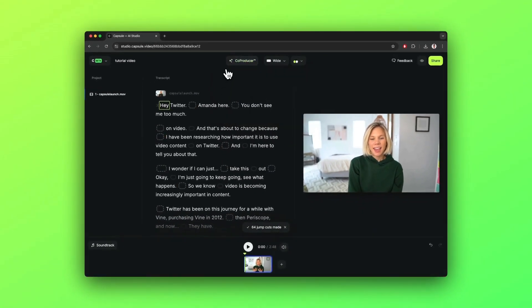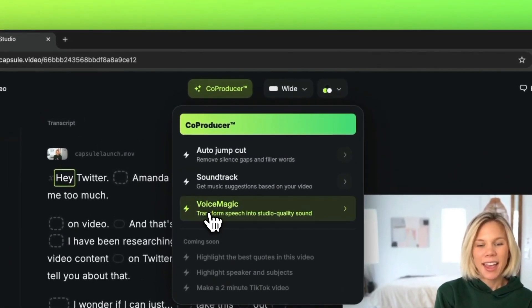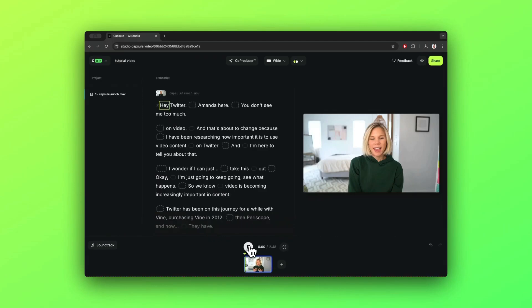You can also add effects, B-roll, and leverage predefined templates. The aesthetic looks good and it doesn't interfere with the content. So with Capsule, it comes out just looking great.